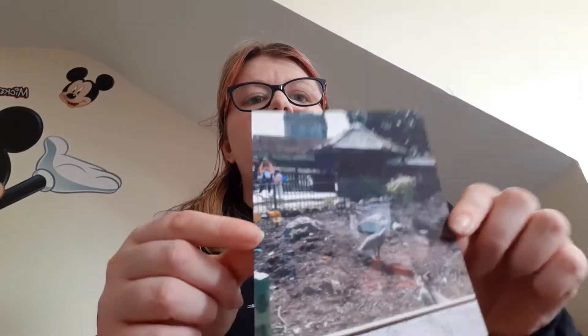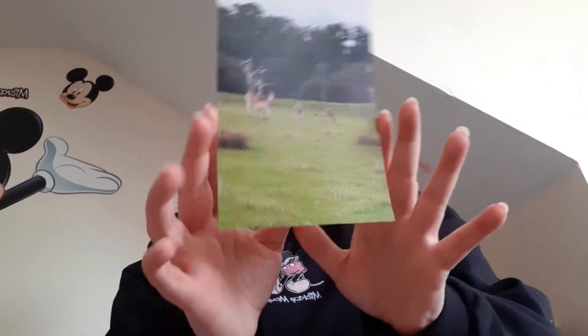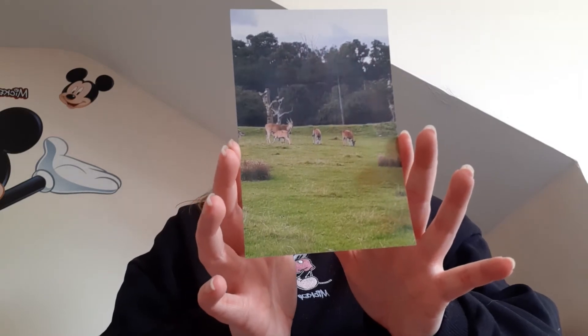And then we've got another one which is a bit clearer. They look — I don't even know what they're called but they're nice little things. And then you've got the same again but a bit nicer and clearer on that one.